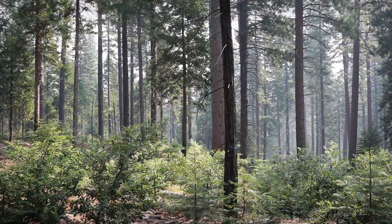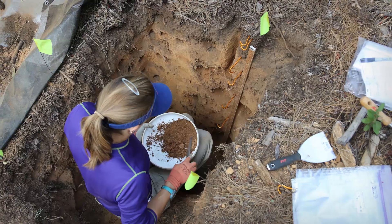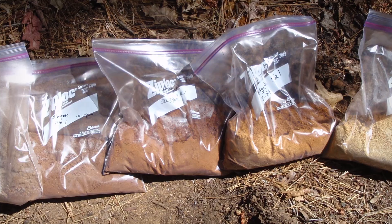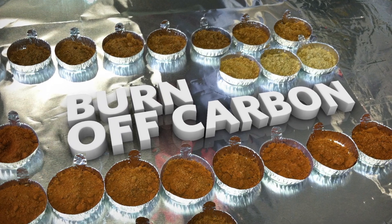But how do you study something like dirt? Speaking of digging — what I do is I'll go and collect soils. Sometimes you just dig a pit, just dig a big one-meter-deep hole, and then I collect the soils into little bags, bring it back to the lab, and we actually combust them, and the carbon all burns off. That's how we can measure the carbon in them.